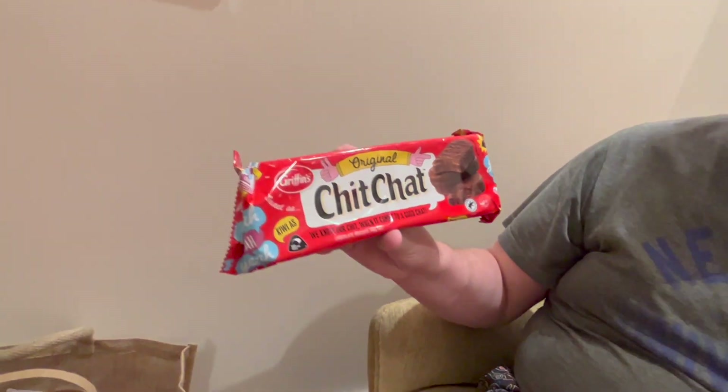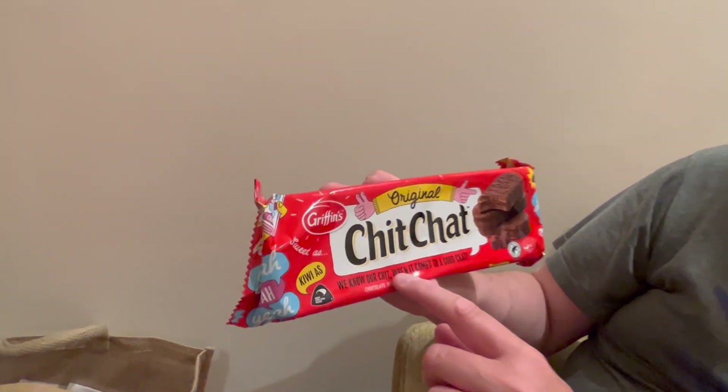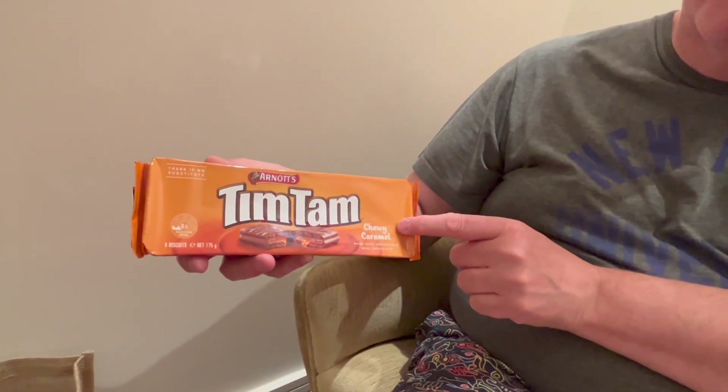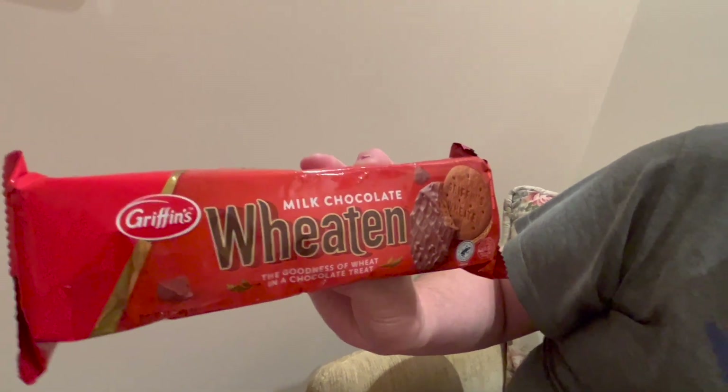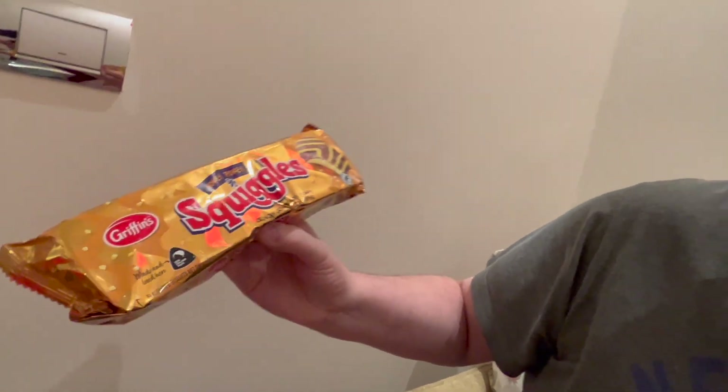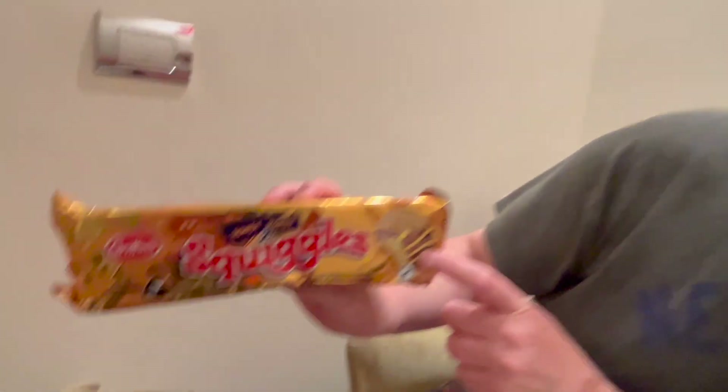Chit Chat biscuits — it says 'we know our chit when it comes to a good chat' and 'sweet as, kiwi as.' Sweet as is one of the sayings here for something that's good. Tim Tams from Arnott's — I've seen these before, I think you can get some in the UK. This is the chewy caramel one and we also bought the original. This is like a digestive biscuit with milk chocolate. Milk Chocolate Wheaten from Griffin's, which is also another big brand here. And Hokey Pokey Swiggles — crunchy cream, hokey pokey flavour deliciousness.